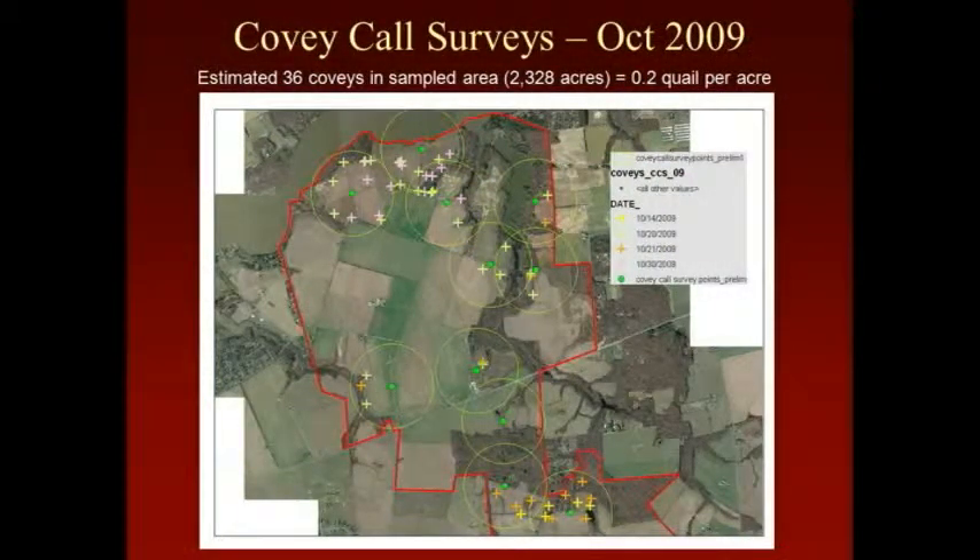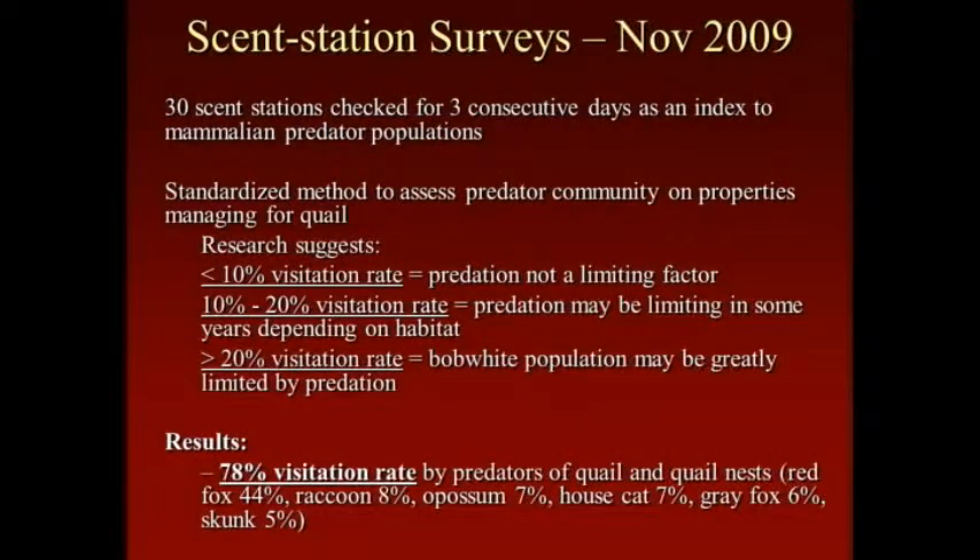We did scent station surveys to document mammalian predator populations — a method developed by Tall Timbers Research Station. They found that if over 20% of your scent stations are visited by mammalian predators, your quail population is probably greatly limited by predation. We had 78% of our scent stations visited by mammalian predators — there was a ton of foxes, possums, and cats.